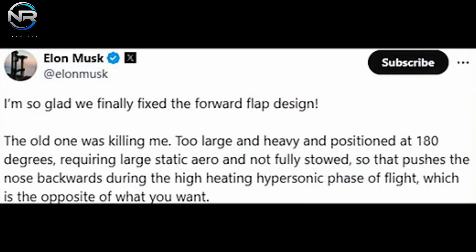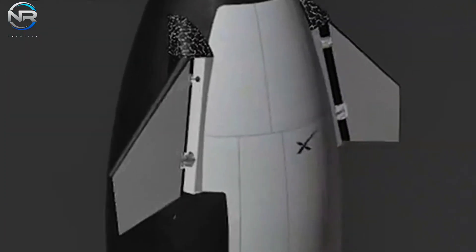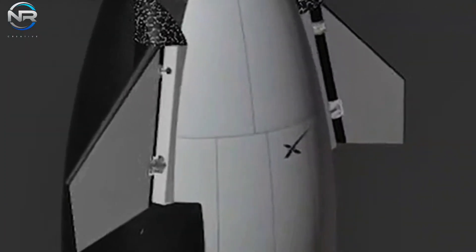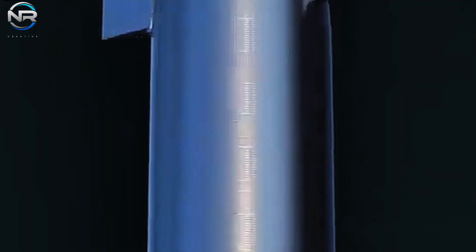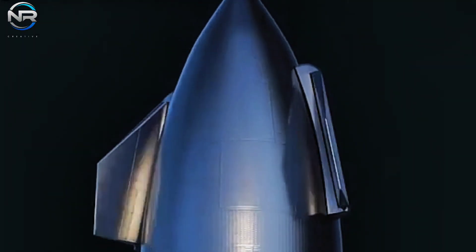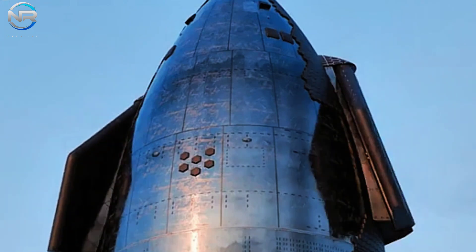Notably, these changes include enhancements to the forward flaps. Musk has been alluding to these modifications since 2021, when he indicated that the forward flaps would undergo significant transformations in future iterations of Starship, resulting in a design that is both smaller and more leeward. Despite the extensive discussions, the updated flap design was not incorporated into the subsequent V1 models. Following the challenges experienced with the flaps during Flight 4, this design revision has come to the forefront once again.